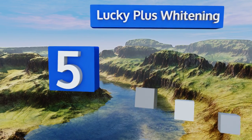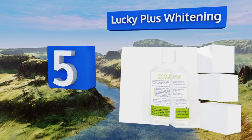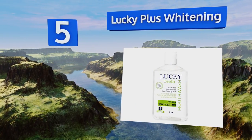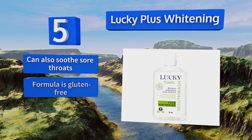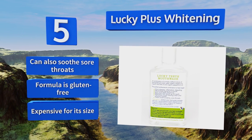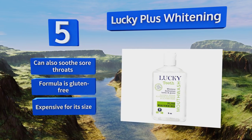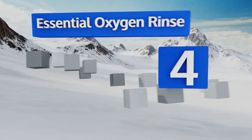Halfway up our list at number five, the philosophy behind Lucky Plus Whitening is to not just prevent the growth of harmful microorganisms and plaque in your mouth, but to give your teeth the nutrients they need to remain strong and white. It helps with sensitive and easily bloodied gums as well, and can also soothe sore throats. The formula is gluten-free, but it is expensive for the size of the bottle.